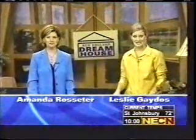Welcome to New England Dream House. I'm Leslie Gatiss. And I'm Amanda Rossiter. First, this week's Dream House.